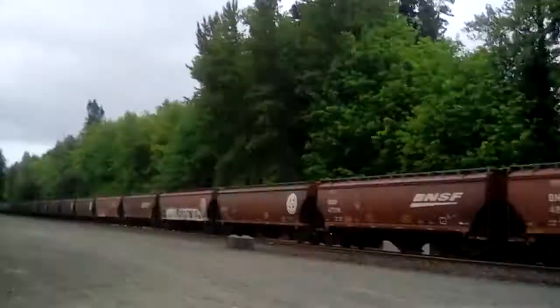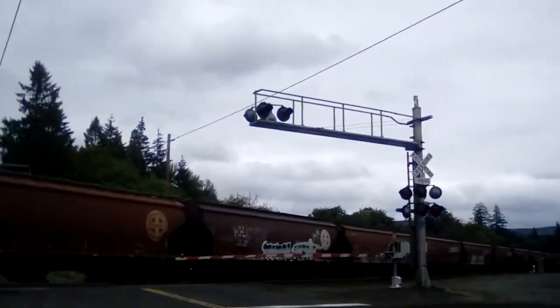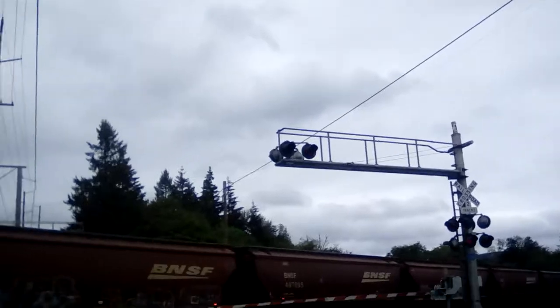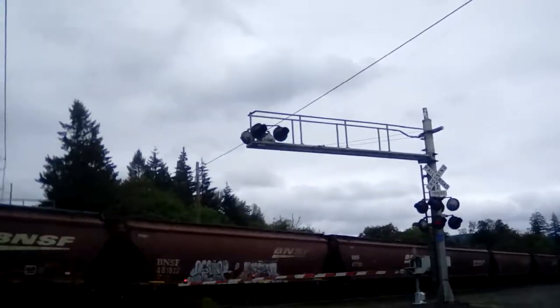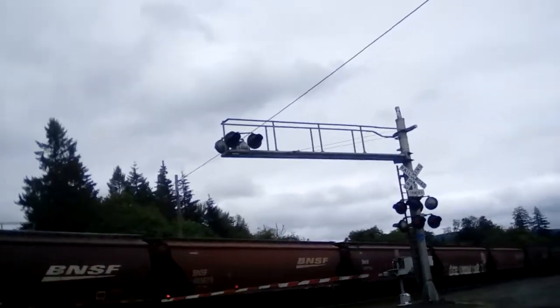What are the chances there will be another train going the other direction? I don't have a scanner. FYI, there is a crossing light on that signal that is not working. It seems to have burned out.